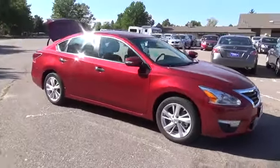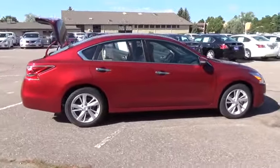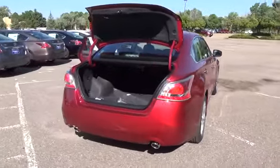The 2015 Nissan Ultima SL is equipped with a 2.5 liter 4-cylinder engine with 182 horsepower. The advanced, driver-focused technologies of the Ultima aren't there for show. They have purpose.